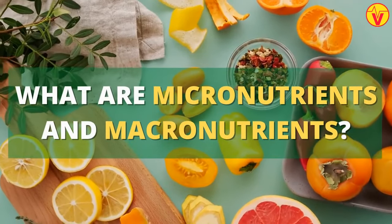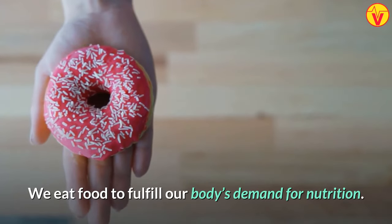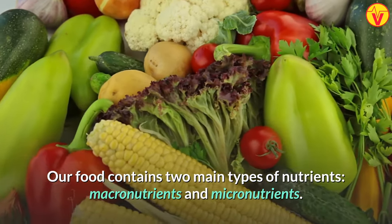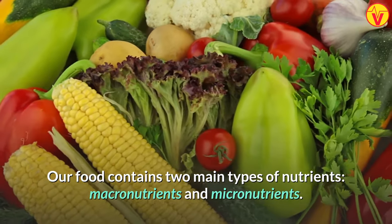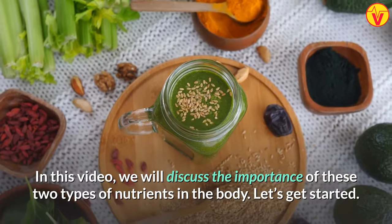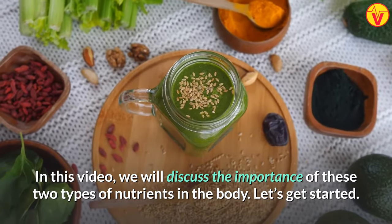What are micronutrients and macronutrients? We eat food to fulfill our body's demand for nutrition. Our food contains two main types of nutrients: macronutrients and micronutrients. In this video, we will discuss the importance of these two types of nutrients in the body.